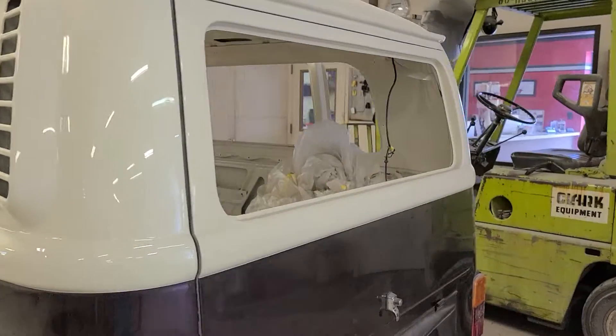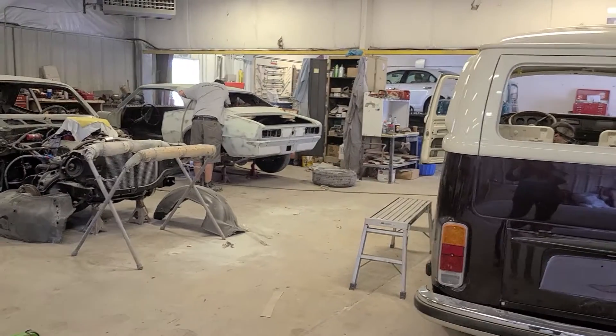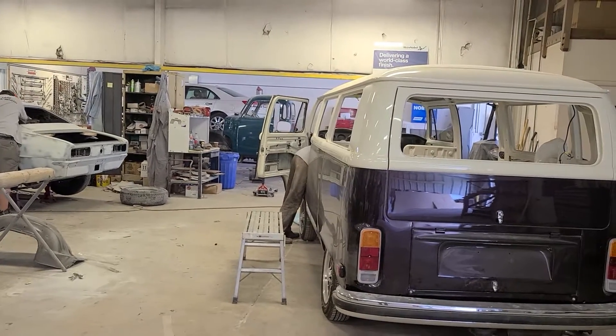There you have it. Here's just a few of the guys working on some projects here. So I'm going to sign off for now. Hope you like what you saw. Come drop in and see us sometime. Take care now. Bye-bye.